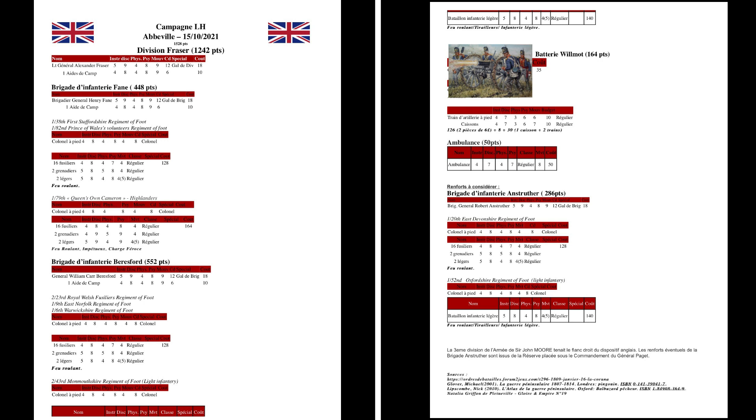Vous pouvez voir ici l'armée anglaise qui était assez unique car elle n'avait que de l'infanterie et de l'artillerie — une armée assez atypique et très puissante, qui m'a bien donné du fil à retordre.